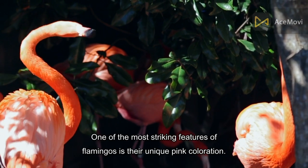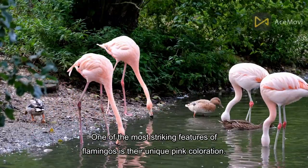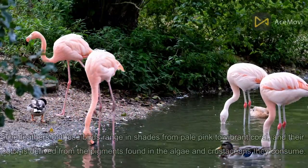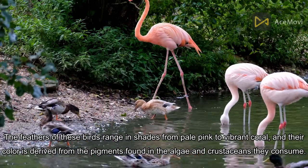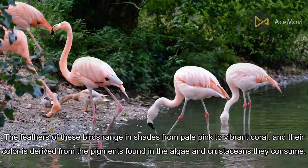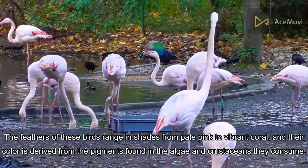One of the most striking features of flamingos is their unique pink coloration. The feathers of these birds range in shades from pale pink to vibrant coral, and their color is derived from the pigments found in the algae and crustaceans they consume.